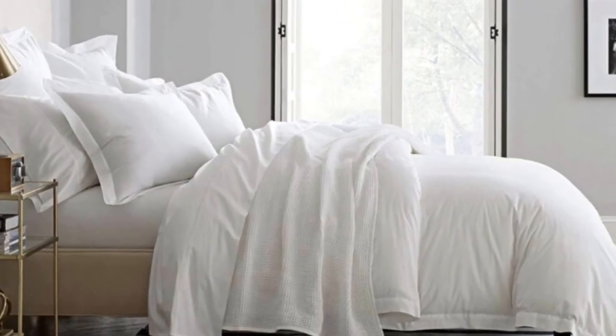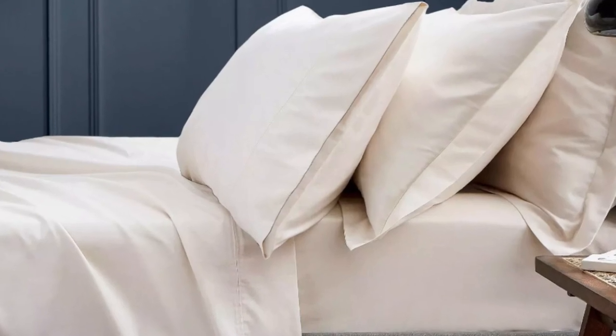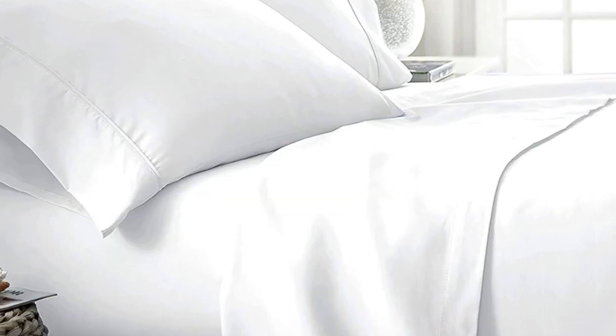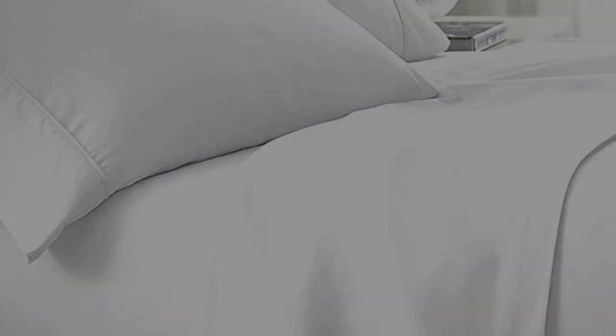The sateen weave makes these sheets feel much softer and smoother compared to percale weave sheets. While they don't feature anything specific for cooling, cotton is breathable so hot sleepers should enjoy these sheets. They have a 300 thread count, which is the sweet spot for traditional cotton sheets. Like some others on this list, these sheets should be fairly durable and long-lasting, however the price could be steep for some. Pros: smooth silk-like texture, wide variety of color and design options, sleeps cool. Cons: pricey for some.